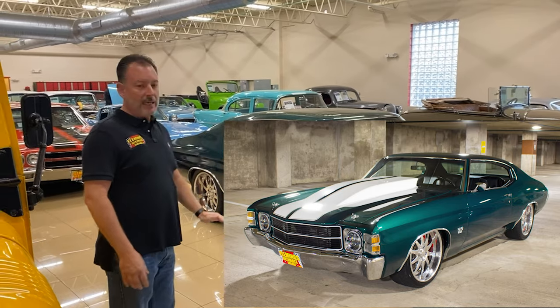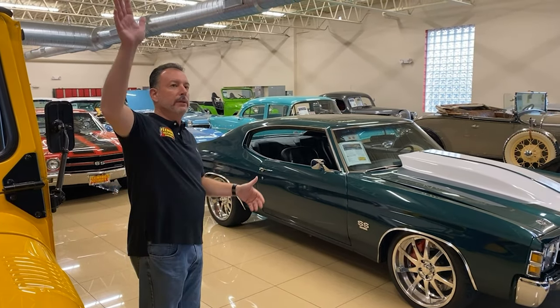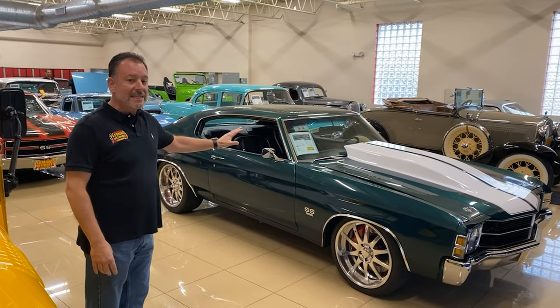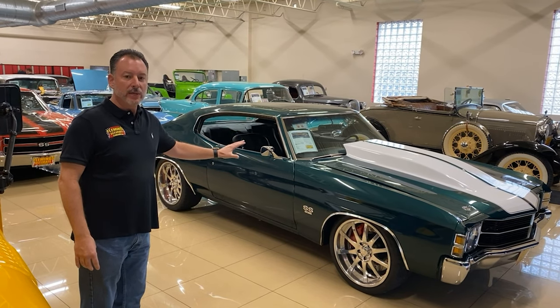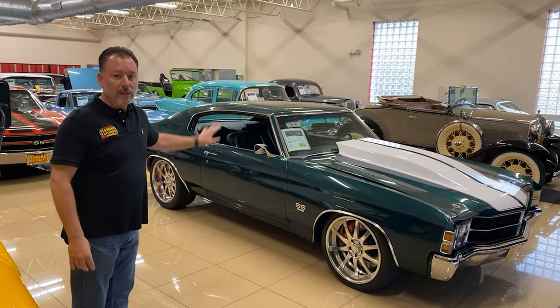Airbags — the car can be slammed down to the ground if you want, or comes all the way up. So this is what a Pro Touring Car is. To build in real time, real money, is $130,000. This, in 1971, was $4,000.